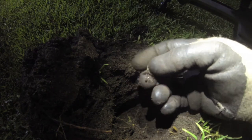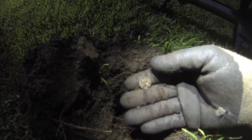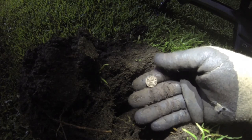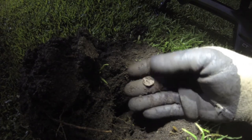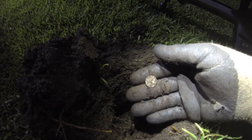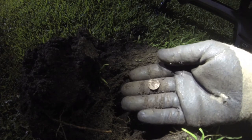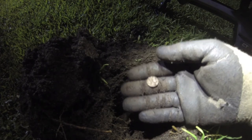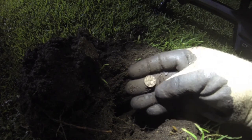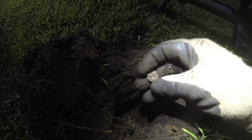Yep, there she is — silver number five for the morning, another threepence. Beautiful. It's interesting — this area where I've just picked up this and the shilling, I gave it a really good going over last year with the E-Trac because I got a lot of silver coins. If you have a look at my videos from last year, there were a couple of days I was getting fourteen, fifteen, sixteen silver coins. These last two signals were really bouncy, jumping around, so I don't know whether I just didn't bother digging them with the E-Trac or the E-Trac didn't pick them up. Certainly worth digging them, so on to the next one.